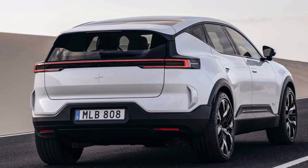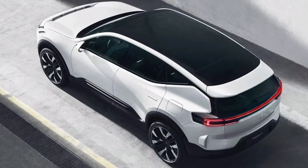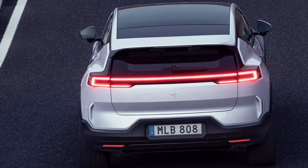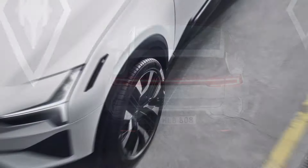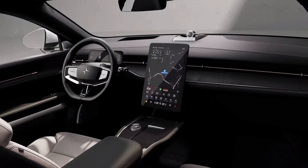Although the Polestar 3 was introduced in October 2022, production didn't start until last month. The first cars rolled off the assembly line in China, while production in the U.S. and South Carolina will kick off in a few months.